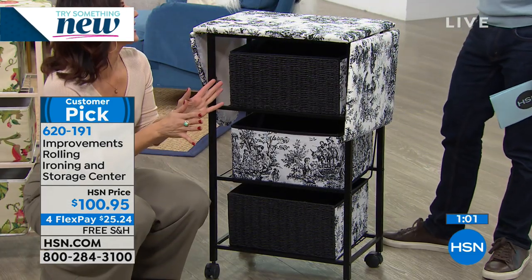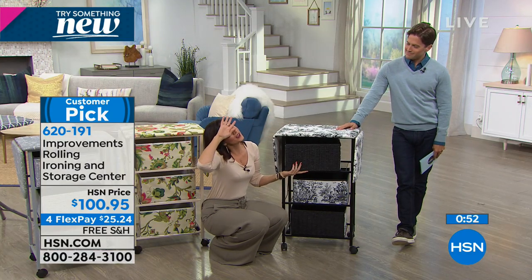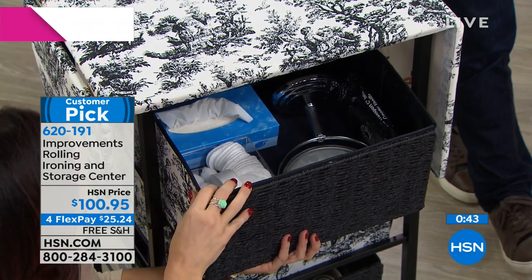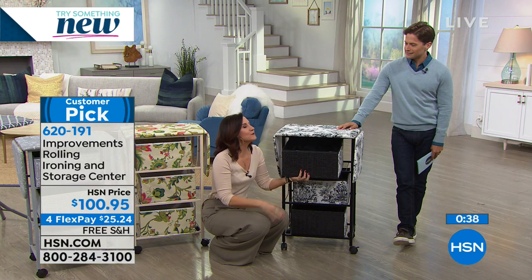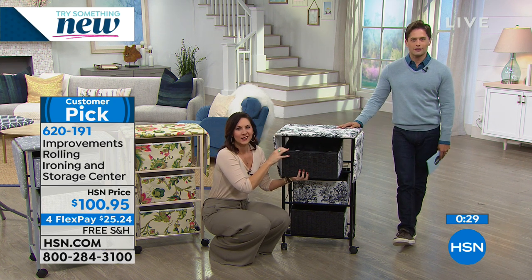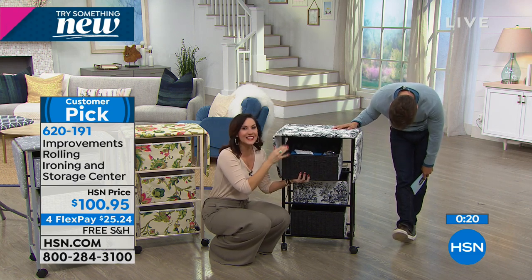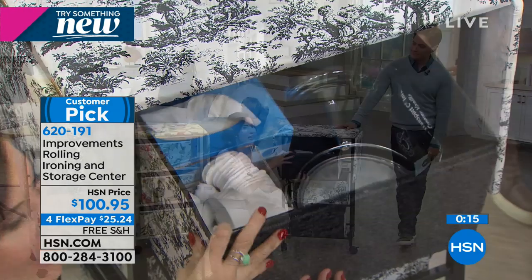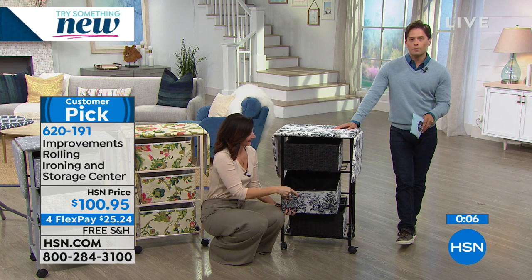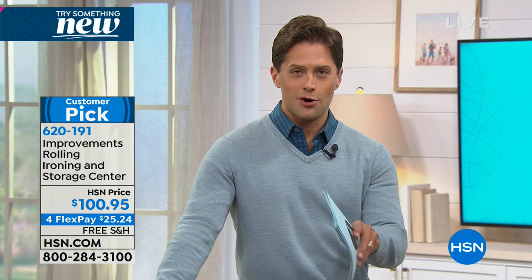I hate ironing, but with this I don't mind it because I can be around the family — I'm no longer locked away in another room. It's sturdier, so you stop worrying about knocking it over. The wheels lock into place. And because you're buying today for our storage and organization day, like the shoe rack Today's Special, you're saving over $20 in shipping and handling. Stay with us — next up is the number one storage and organization product we offer at HSN from the number one brand: Origami.